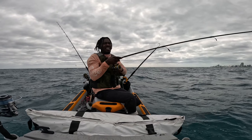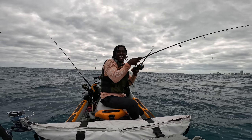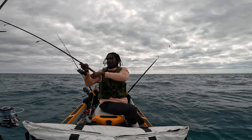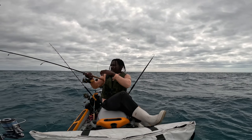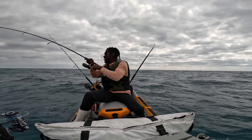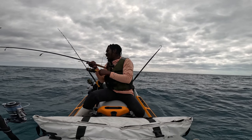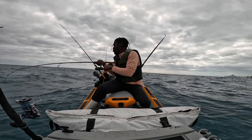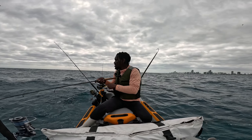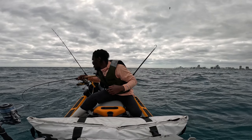We got a nice mackerel on, I believe. It's been a slow morning — I thought I'd get him earlier but it's all good, we got him now. Took a nice screaming run here. Stay on there buddy — he's running up my anchor line, I want to keep him away from that. Didn't even have a second to get ready — stay on there buddy!